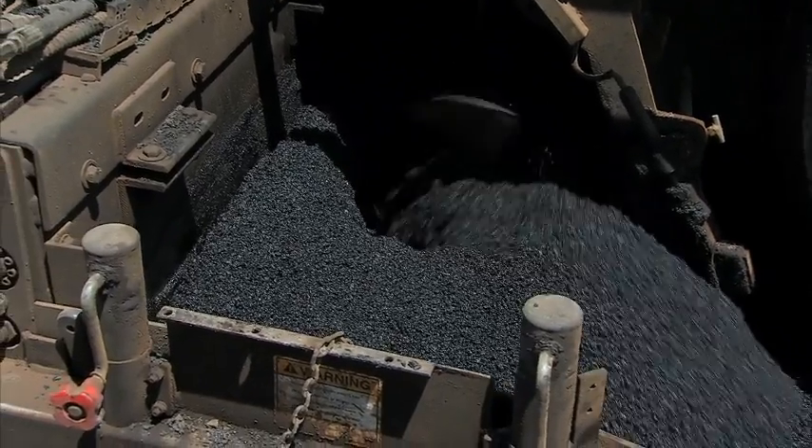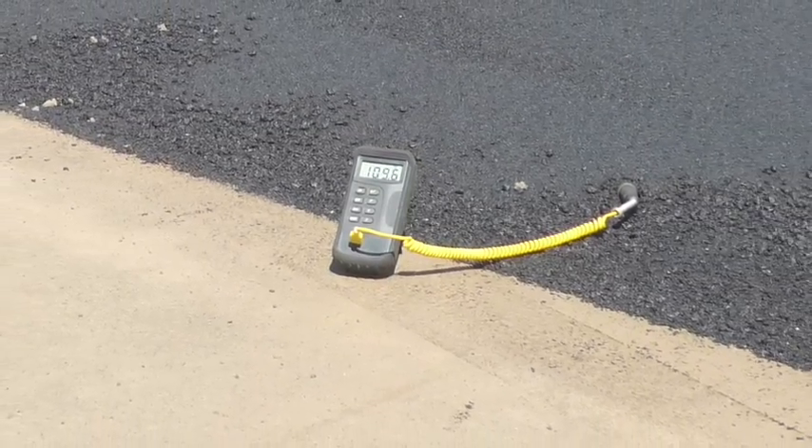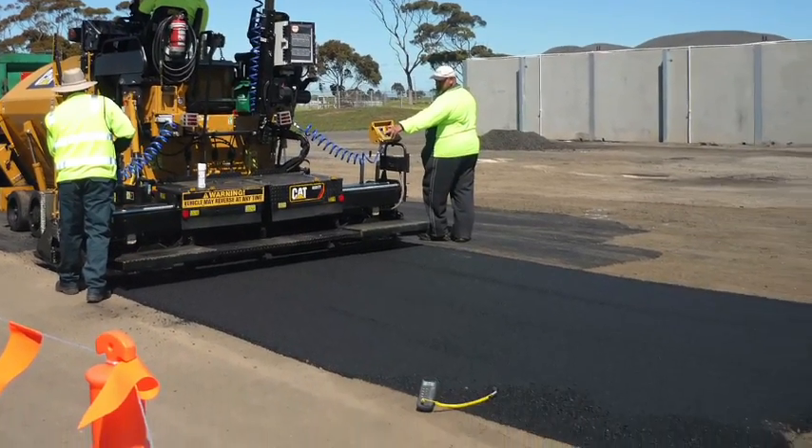New innovative products are continually being trialled. One of these products is warm mix asphalt. It's safer for workers to apply and is produced using a third less energy than conventional asphalt products.